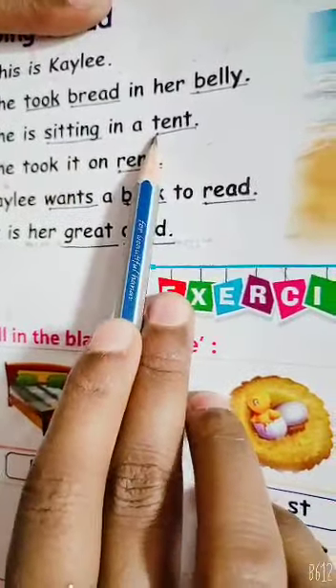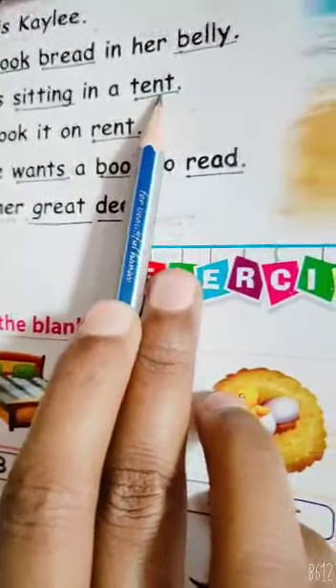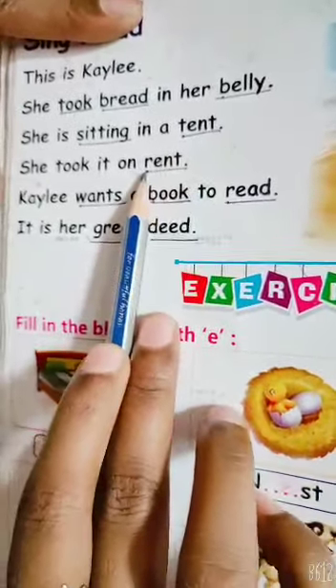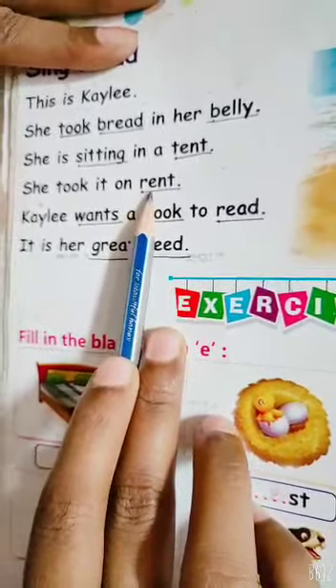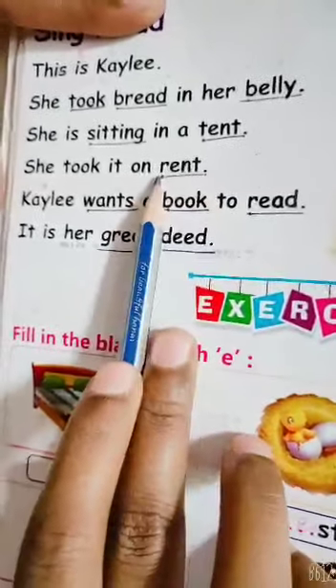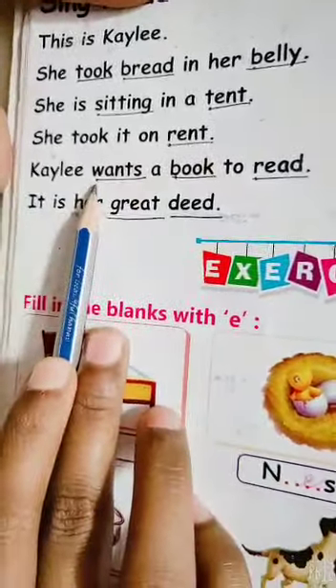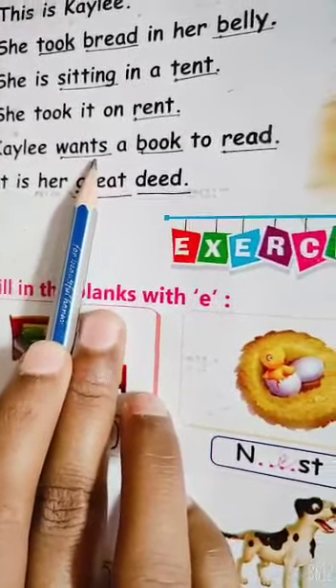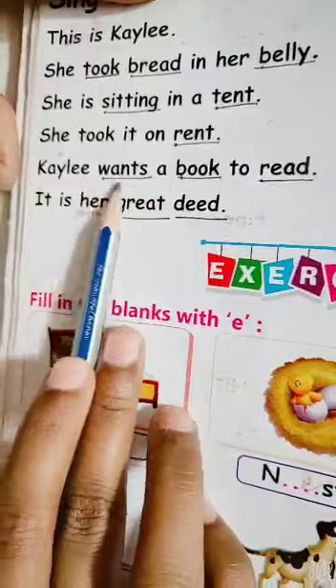Here, T, E, N, T. Tent. R, E, N, T. Rent. W, A, N, T, S. Wants.